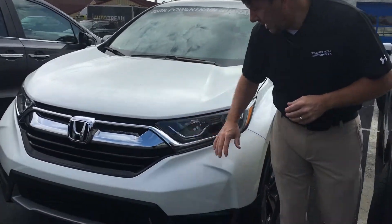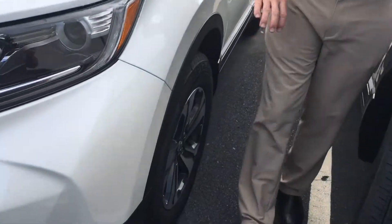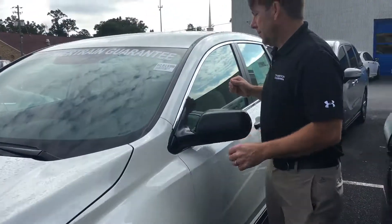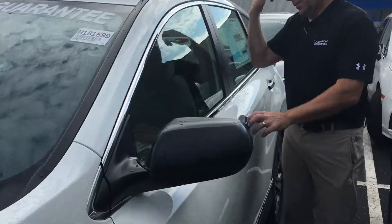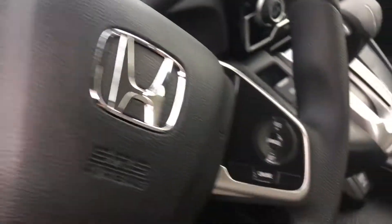Beautiful front end with your chrome accents, HID headlights, LED daytime running lights, alloy wheels. Inside of the vehicle, you're going to get a large screen for your backup camera, Bluetooth, and all your steering wheel controls as well.